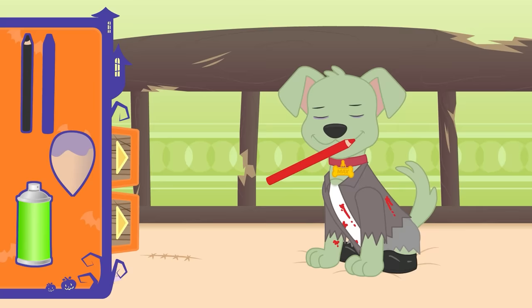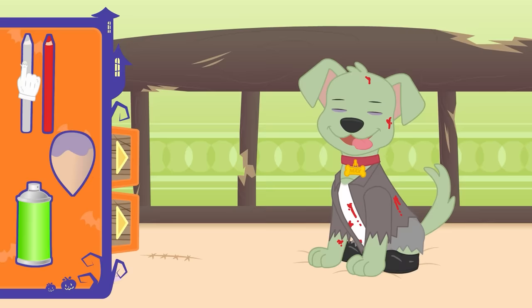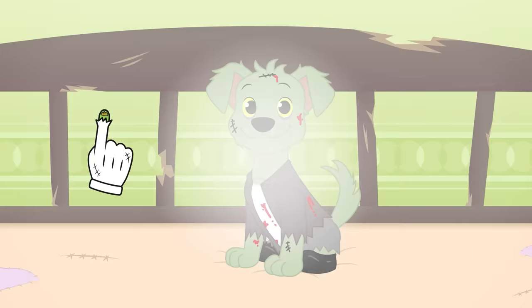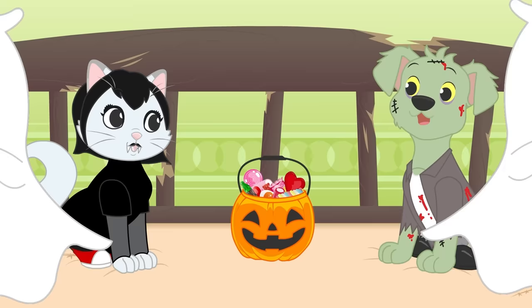And last but not least, some scars drawn with a black pencil, like this! You'll be the most handsome puppy zombie! Wow, you look incredible, Max! Now, you are ready to go trick-or-treating and enjoy the Halloween party!